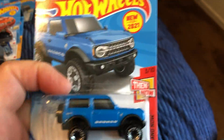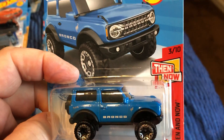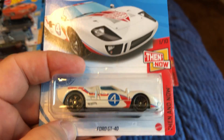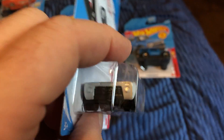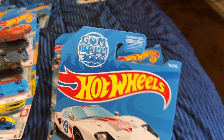In the Ford section, the 2021 new model Ford Bronco. I'm not sure if this is the only color variation out now. Then from the Nail series, the Ford GT40 — I really like this color. And the Gumball 3000.